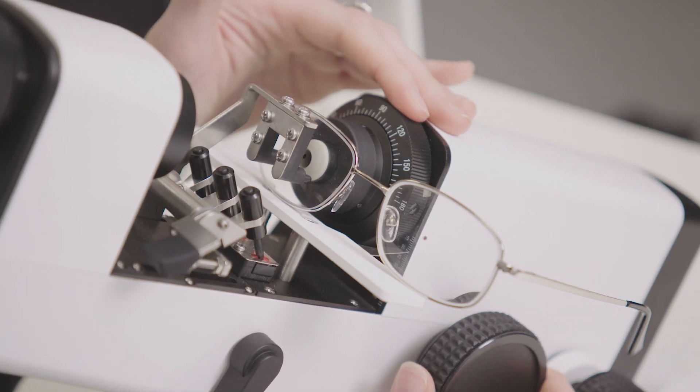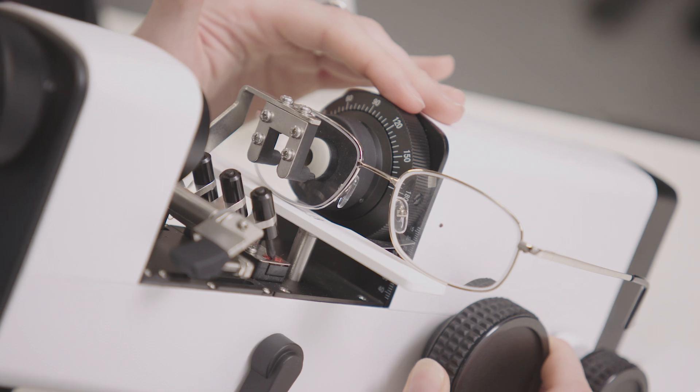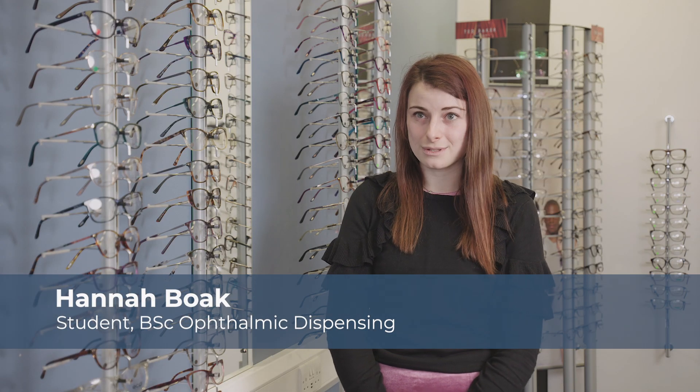We have focimeters — things that measure prescriptions — and trial lenses so you can put them in a trial frame and test people's prescriptions. I currently work in an optical practice as a store supervisor, and I'd like to progress onto the professional team within ophthalmic dispensing.